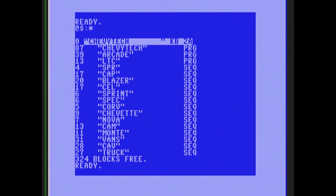We just listed this Chevy Tech disc we got in a Craigslist deal. Check this out — it has Chevy Tech, and something called Arcade, so it looks like there's a game on here. It also has a bunch of sequential files. We can recognize Sprint, Blazer, Chevrolet Nova, Vans, and I think that one's got to be Corvette.